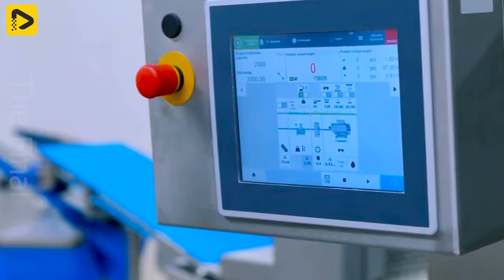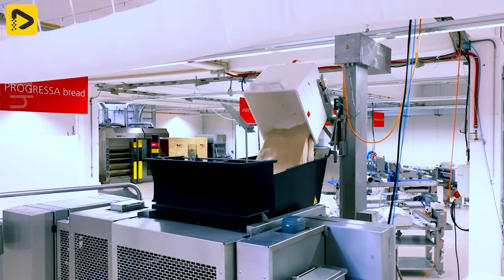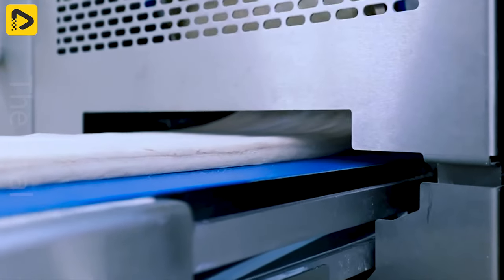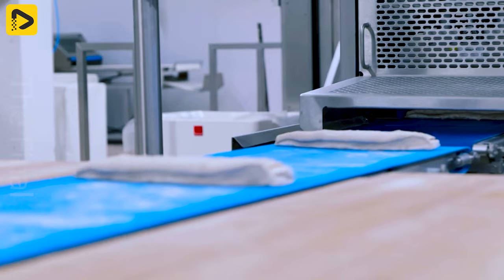We are delighted to introduce our high quality bread production line with a robust processing capacity ranging from 800 to 1,800 kilograms per hour.